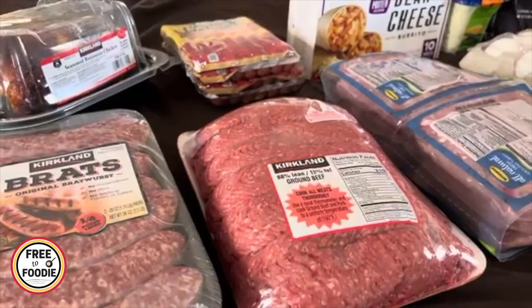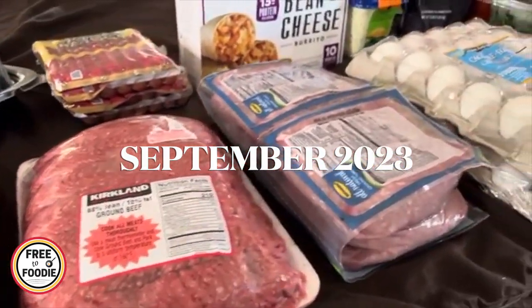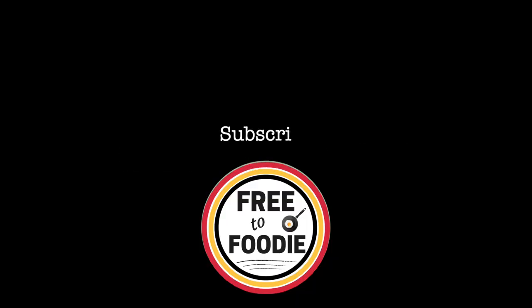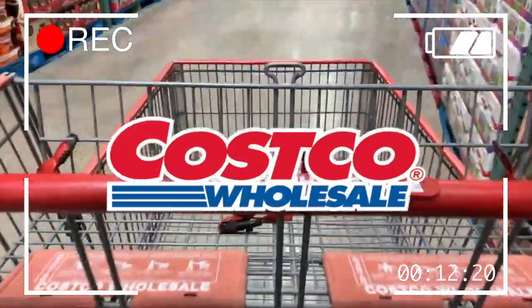Hello fam and welcome back to another video. This is our monthly family Costco grocery haul for this month and I can't wait to show you what we got. I was trying to stick to a really strict budget as you know.